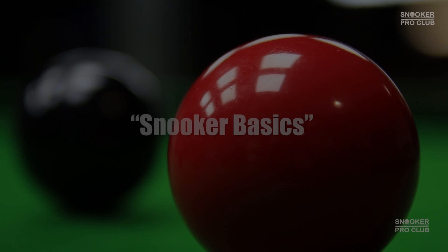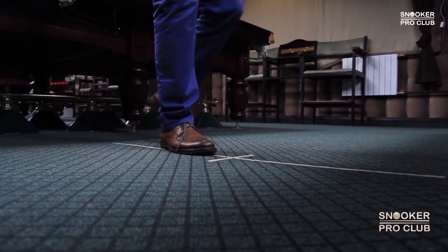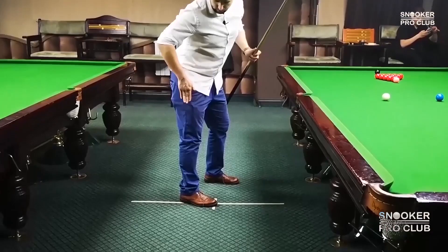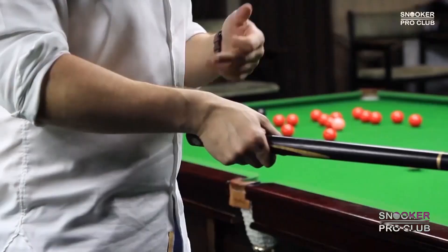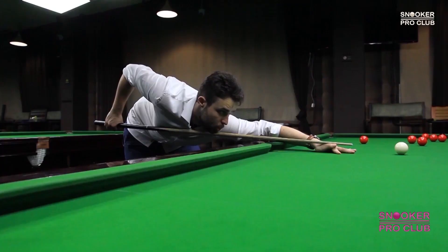The Snooker Basics video course is a snooker training material to help you transform your snooker game and take it to another level. Improve aiming, overall technique, cue ball control, rest play, snooker escapes, and make proper snookers. If you're interested, don't wait and order the Snooker Basics video course today.